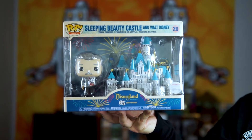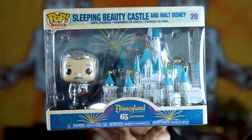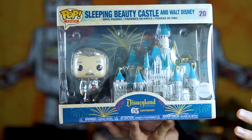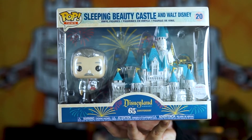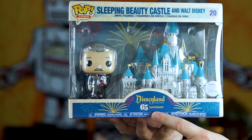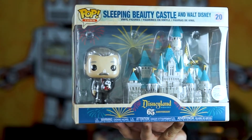Those are just some of the other ones that we've recently acquired. But anyways, without further ado let's go and take a closer look at this guy. As we get a closer look at the box, I just really want to point out the detail - I think it looks great, it looks really retro. I like how the color isn't perfectly white, it's kind of an off-white, and it just gives it a really cool look. You have the Disneyland logo down here with the 65th anniversary.